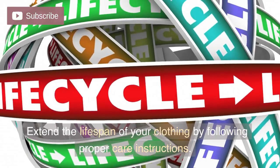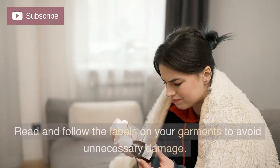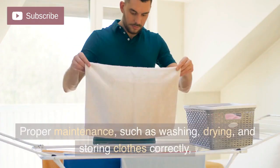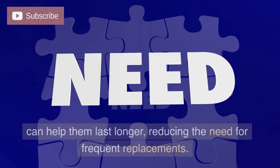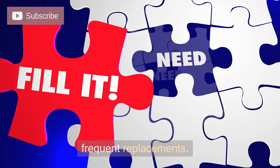Take care of your clothes. Extend the lifespan of your clothing by following proper care instructions. Read and follow the labels on your garments to avoid unnecessary damage. Proper maintenance, such as washing, drying, and storing clothes correctly, can help them last longer, reducing the need for frequent replacements.